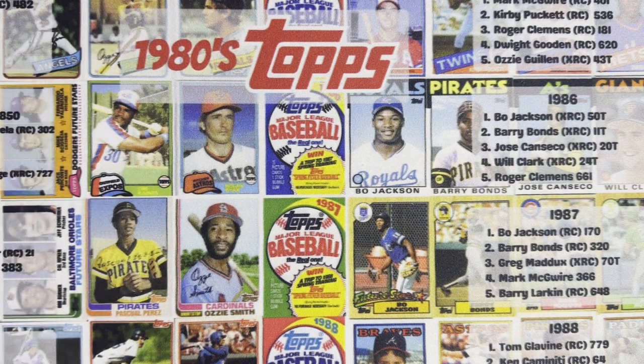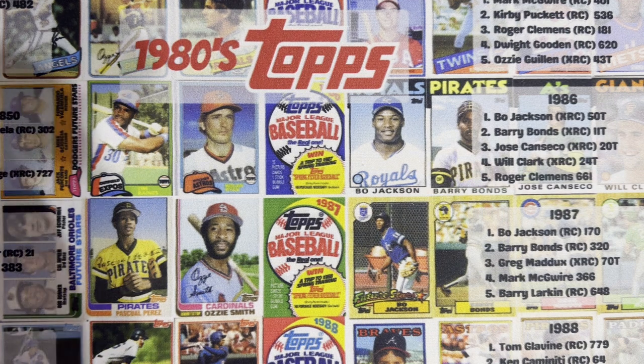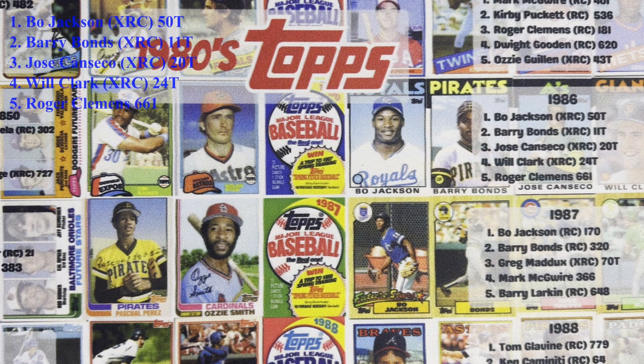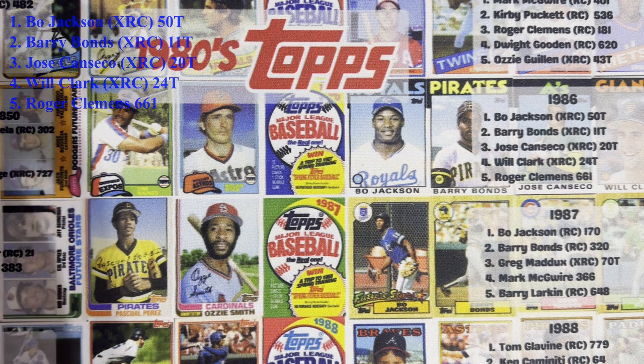It was just getting to that junk wax status too, so there are tons and tons printed. I'm gonna show the top five right now — top five up in the corner, let's go.